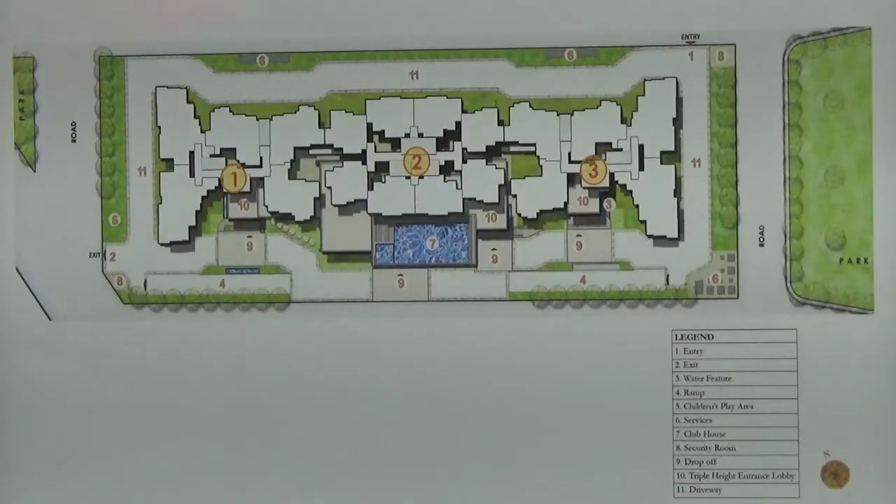You are looking at the master plan of the project Prestige Pinewood. This project is located in Koramangala in the south zone of Bangalore. The main entry of this project is from Koramangala 5D bed layout. Here you have the entrance to this project, and on this side you will be having the 5D bed layout.